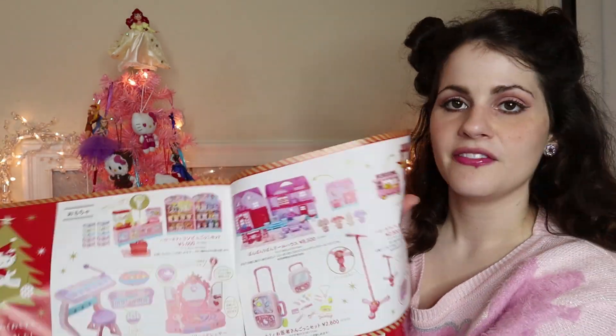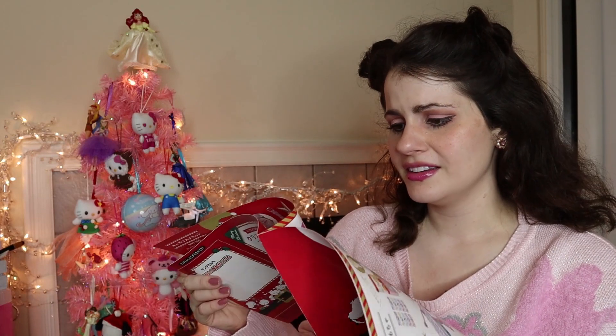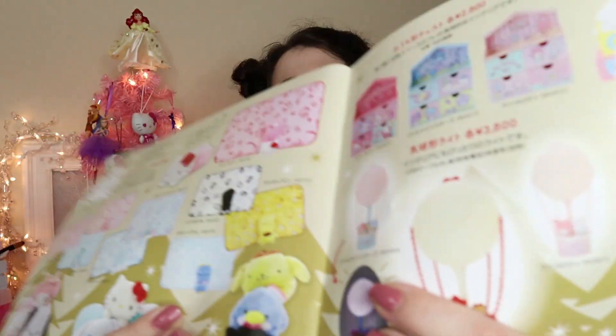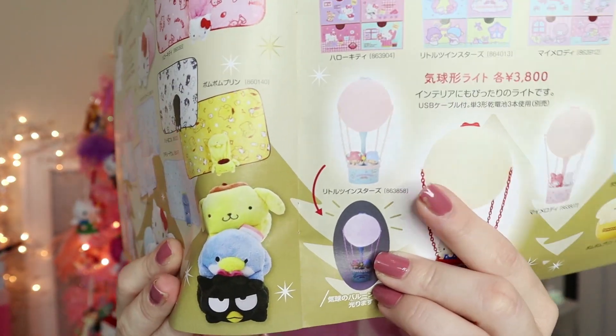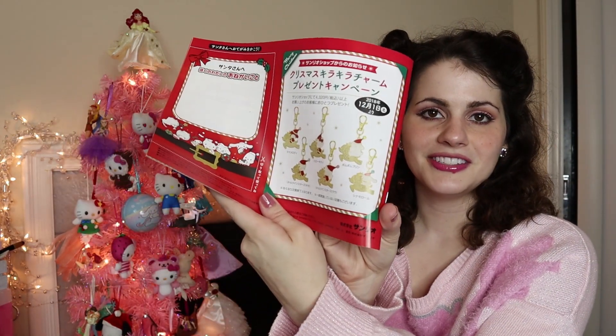She also gave me the Sanrio catalog — it's kind of like a catalog but just has new merch, which tempts me so much. I love the cute little kids toys — like the Hello Kitty vanity, but it's like sixty bucks, which is too much for a kid toy. But I want this Little Twin Stars lamp — it's so cute. And the Cinnamoroll over riding the reindeer is so cute.